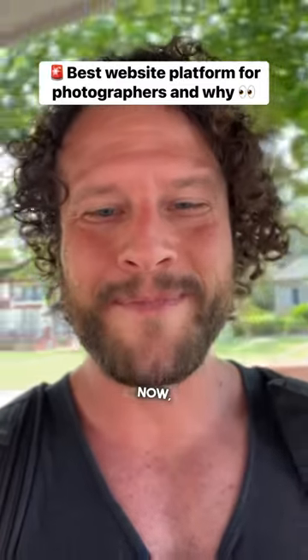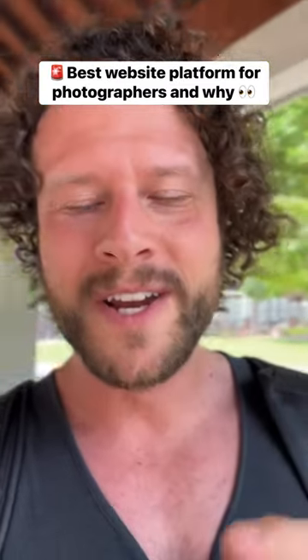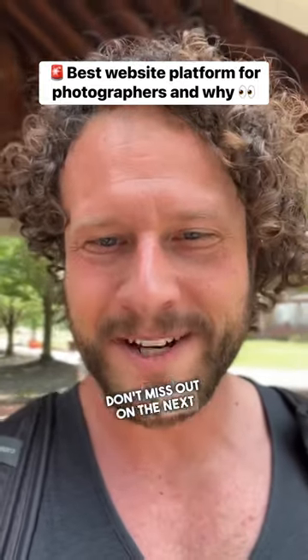Don't have time to tell you about all that now, but be sure to hit that like button, comment your thoughts, and of course follow so you don't miss out on the next video.